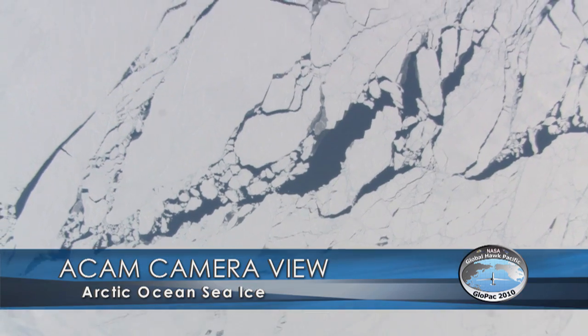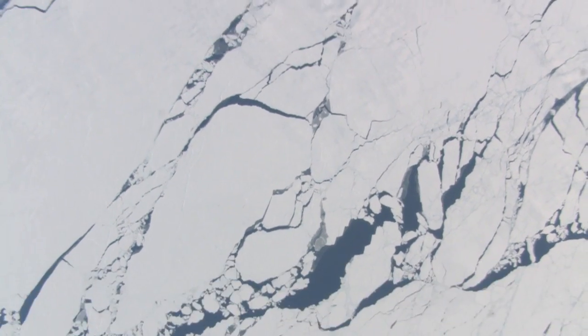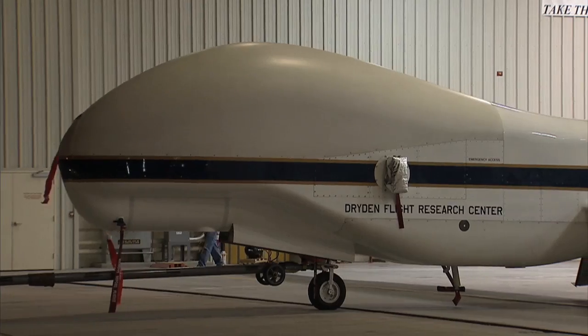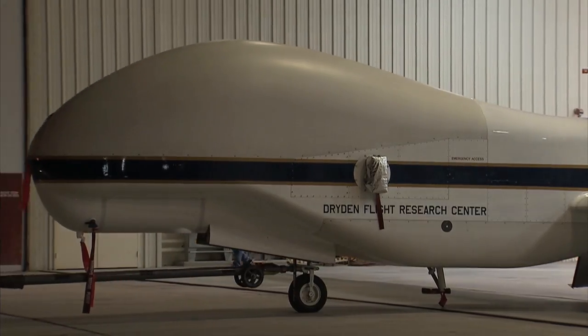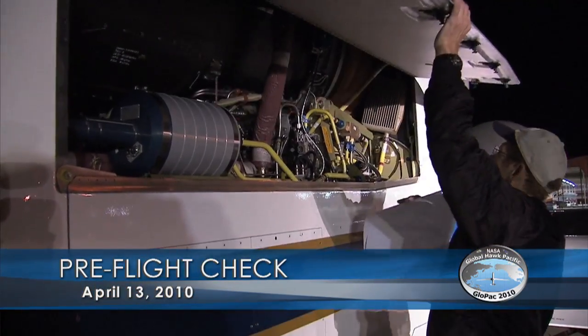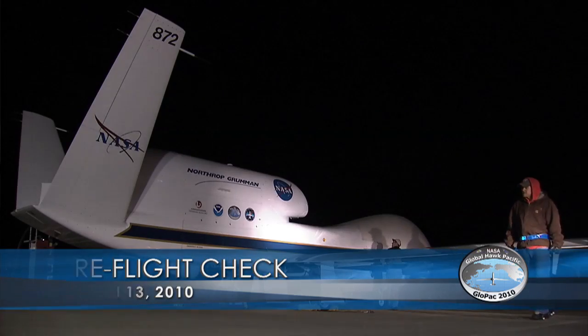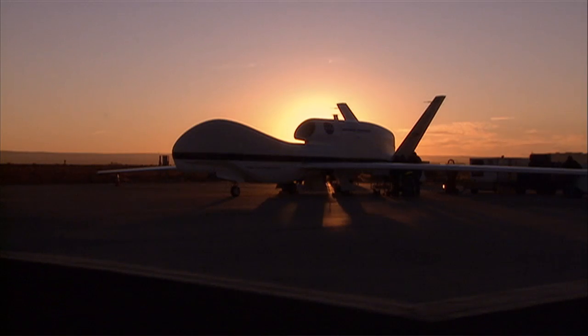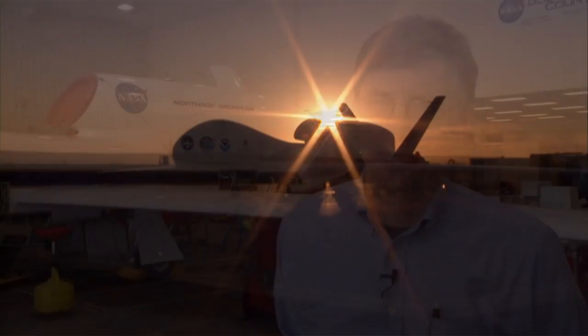The value of the GLOBPAC mission is really twofold. First, it's showing how an unmanned aircraft with the capabilities of the Global Hawk can be used for Earth science — this aircraft significantly expands our capability. Second, we will gather very important information from the atmosphere about the distribution of gases and aerosols in the upper troposphere and lower stratosphere, which is a very important region to study.